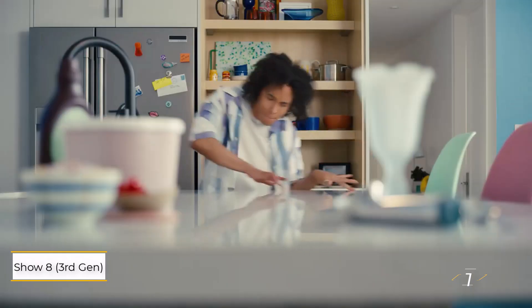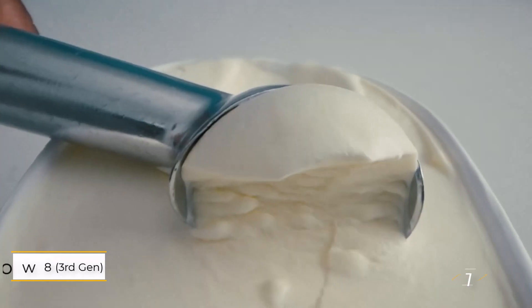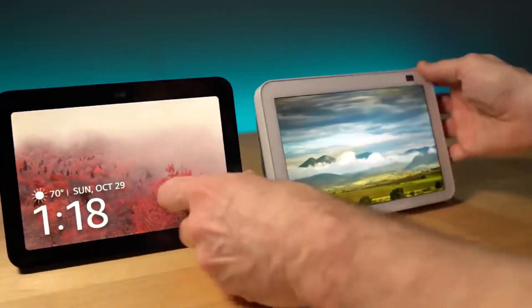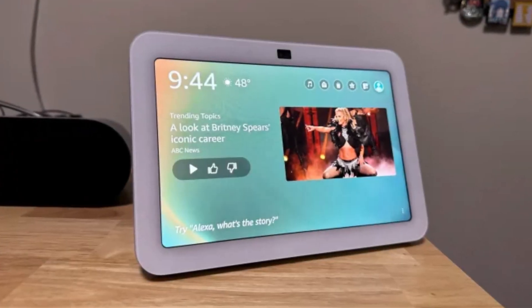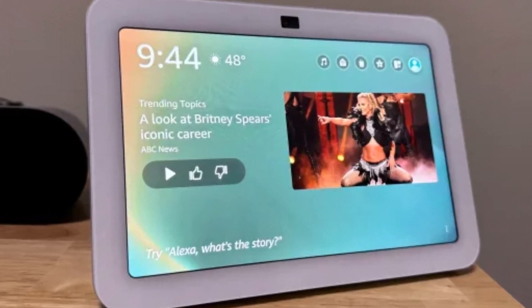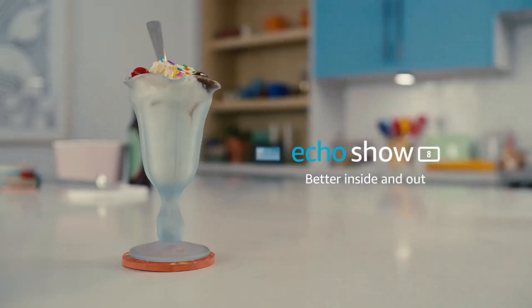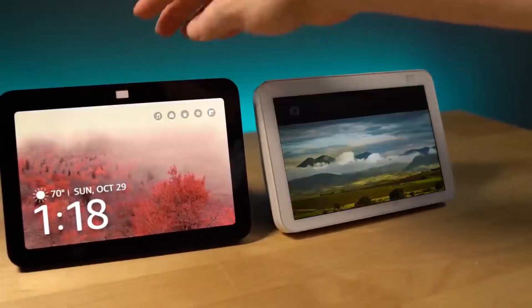Number 1: Echo Show 8 3rd Gen. The Echo Show 8 strikes a balance within the Echo Show lineup, offering a blend of size, sound quality, and features. It's more compact than the Echo Show 10 3rd Gen but larger than the Echo Show 5 3rd Gen, with a clear 1280x800 display, excellent sound from two 2-inch neodymium stereo speakers, and a passive bass radiator supporting spatial audio.